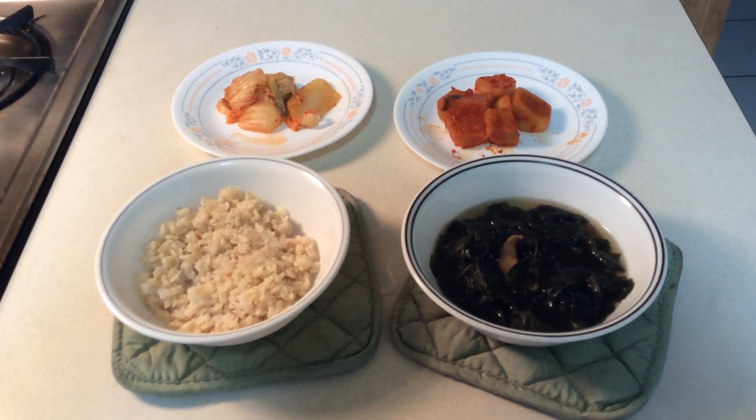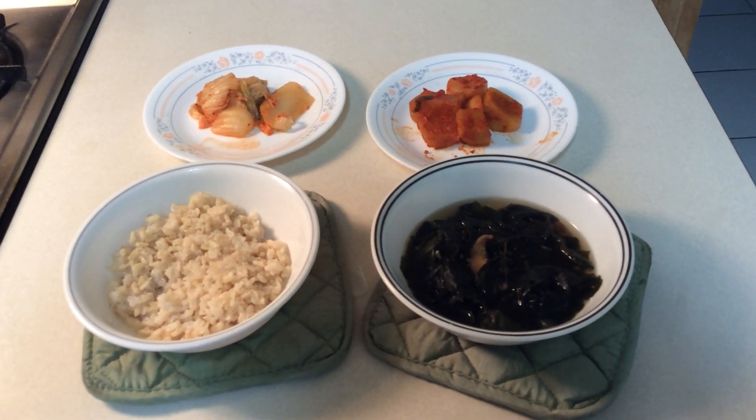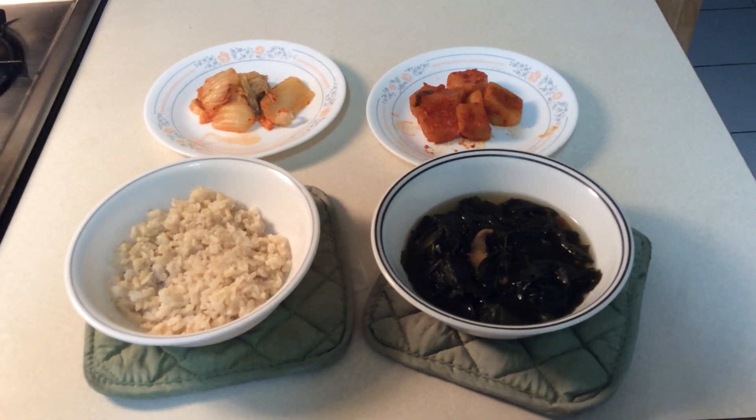As you can see, I have a bowl of rice and a bowl of soup. Although, if you cannot tell, the soup is actually miyeokguk, which is a seaweed soup.